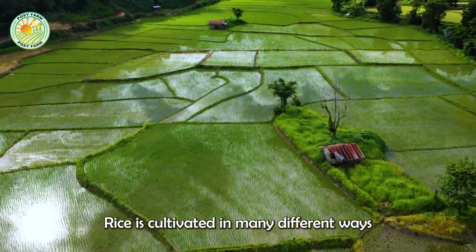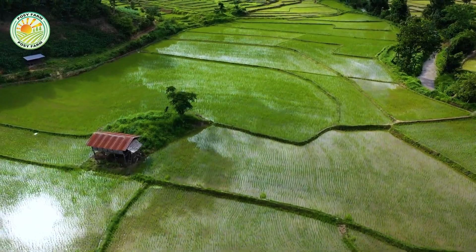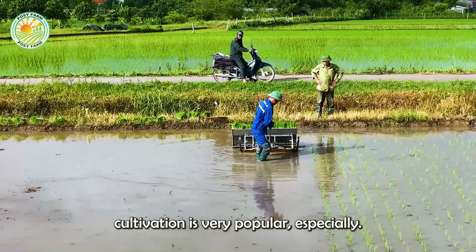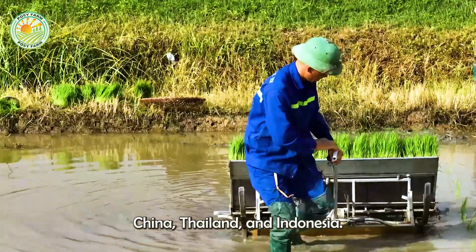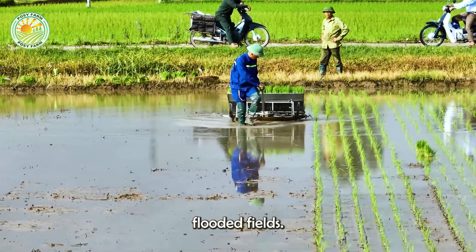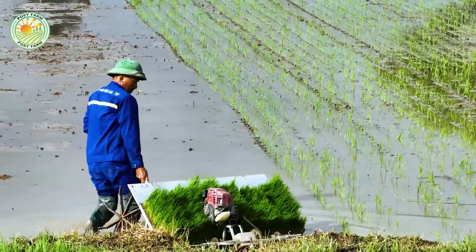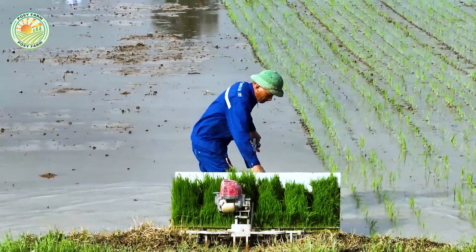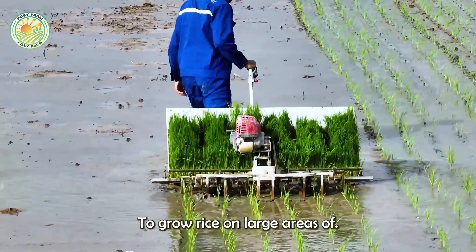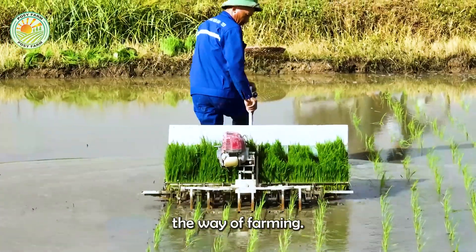Rice is cultivated in many different ways depending on the region. In particular, wet rice cultivation is very popular, especially in Asian countries such as Vietnam, China, Thailand, and Indonesia, where irrigation systems and abundant rainfall help maintain flooded fields. However, today we will introduce how to grow rice on large areas of land in the United States, where mechanized agriculture has completely changed the way of farming.